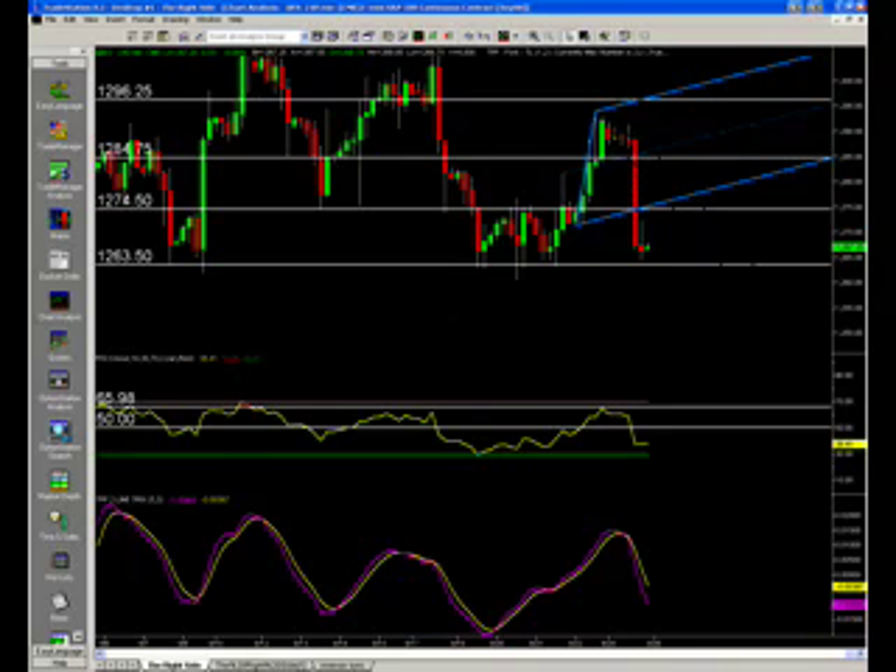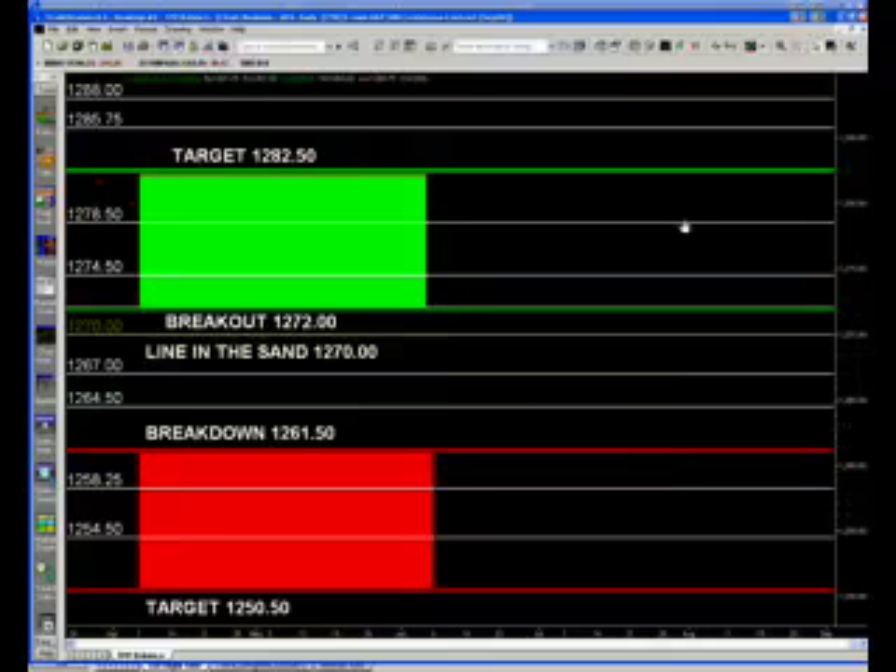That being said, let's get over to the intraday levels so we can actually trade this market correctly. My line in the sand is 1270. Above 1270, I'm looking for higher levels. We have a breakout and a pivot at 1272, then 1274.50 to 1275 area. 1278.50, with a target of 1282.50 — that coincides with the 1283 we've been watching. Then 1285.75 and 1288 to the upside in case we get some good news coming into this market.